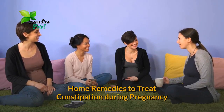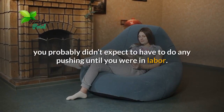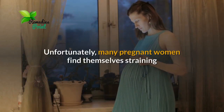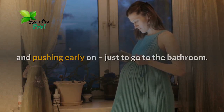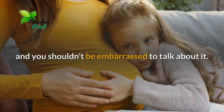Home remedies to treat constipation during pregnancy. When you found out you were pregnant, you probably didn't expect to have to do any pushing until you were in labor. Unfortunately, many pregnant women find themselves straining and pushing early on just to go to the bathroom. Constipation is a common problem during pregnancy and you shouldn't be embarrassed to talk about it.